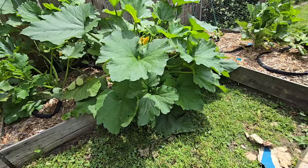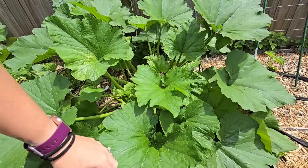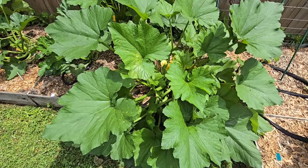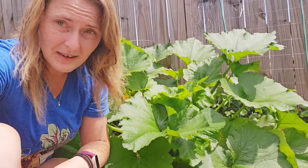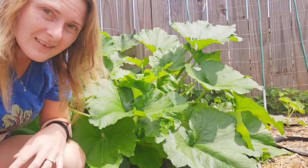Now this squash plant — it's an overachiever. This thing is enormous. Looks like we got some harvest ready in there. That's just your classic dark green zucchini. I don't know why it's so much bigger than all the others. Not even sure if I can get the camera far enough away so you can see the size of this thing. It's another one that I'm growing upright.